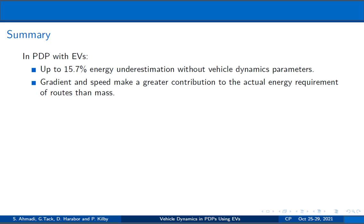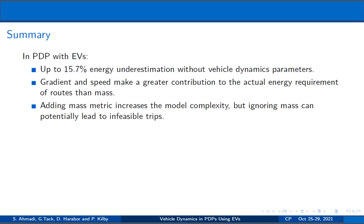Among the parameters, we see that gradient and speed can make a greater impact on energy consumption than extra mass. And although adding mass increases the model complexity, ignoring mass can lead to infeasible trips in some critical cases.